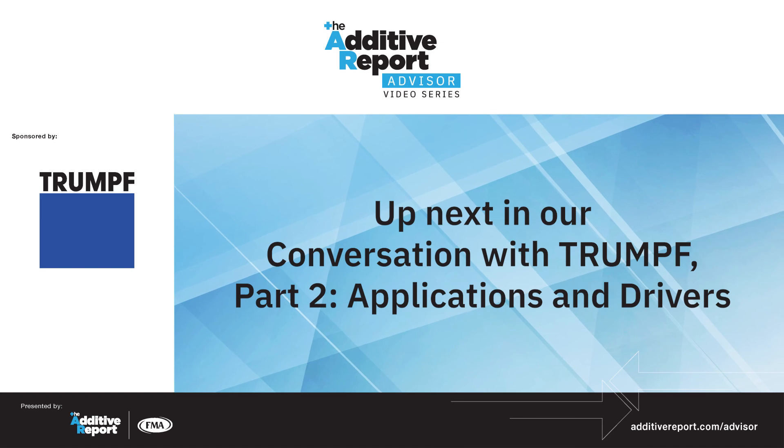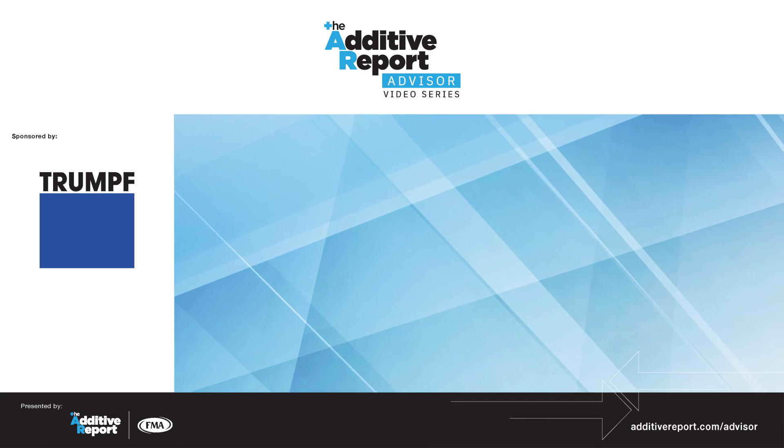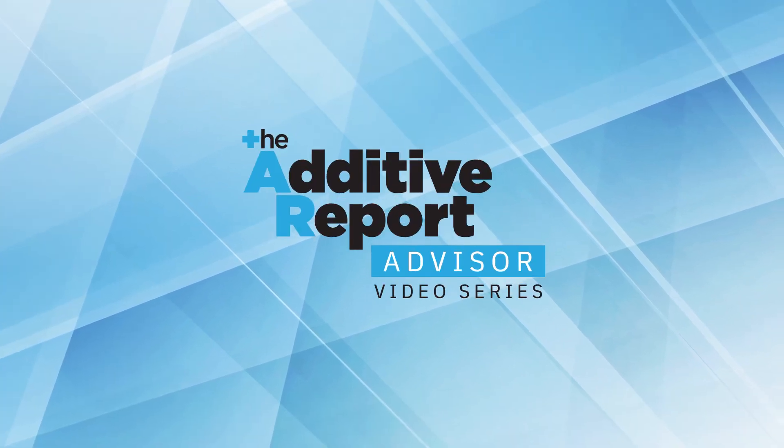Now that we've covered the technology baseline so people have an understanding, the conversation shifts into applications, drivers, and benefits.